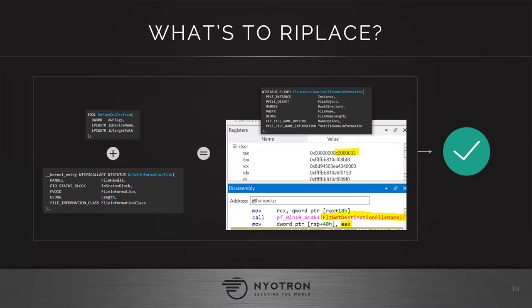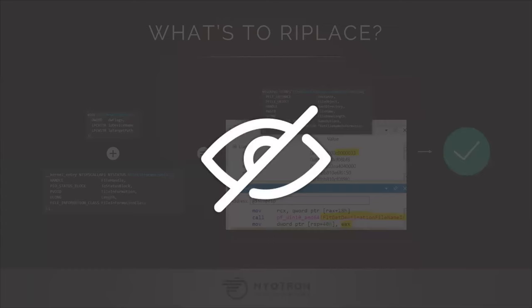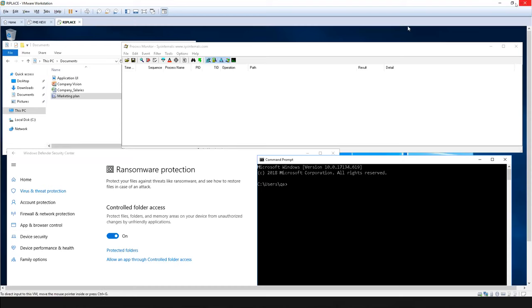You can read much more details in our report about exactly how it works, and we have sample POC code posted on our GitHub repo. But I think the most interesting thing is to see a live demo of how this technique can bypass some of the leading security products.